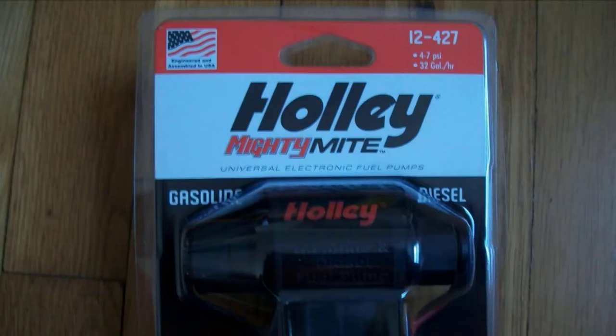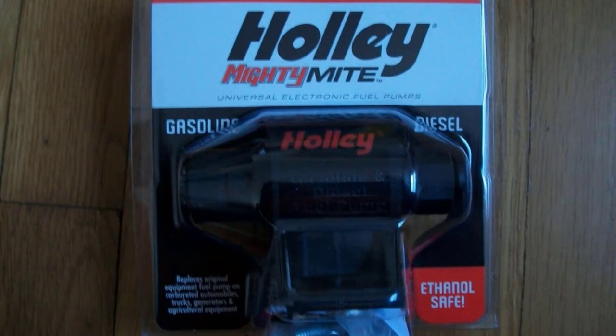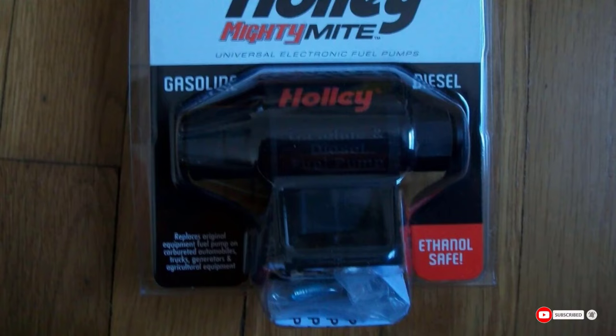With that said, there are a few things to dislike about this particular offering. For one, it's really loud. Once the engine is running you won't notice it, but you should know that up front. And for the same price, you can purchase a more inclusive pump with slightly better performance.